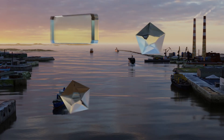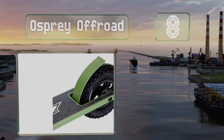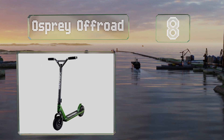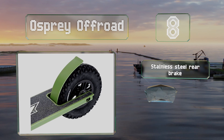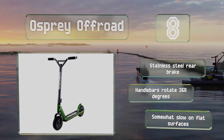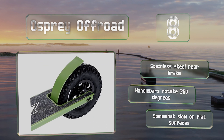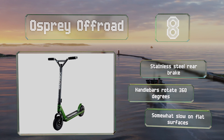Coming in at number 8 on our list, if you're a stunt rider looking to practice off the pavement, the Osprey Off-Road might be suitable for you. While most models can only handle smooth ground, this one has high-traction pneumatic tires that enable it to roll over grass, dirt, and other rough areas. It includes a stainless steel rear brake and handlebars that rotate 360 degrees. However, it is somewhat slow on flat surfaces.